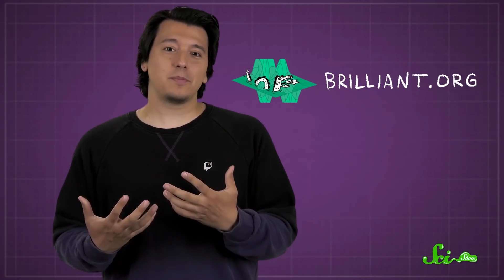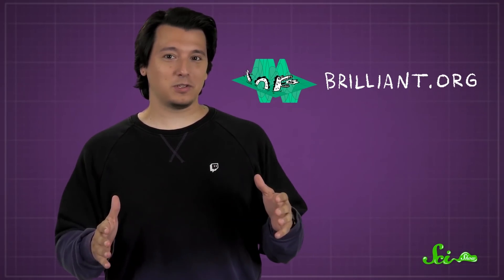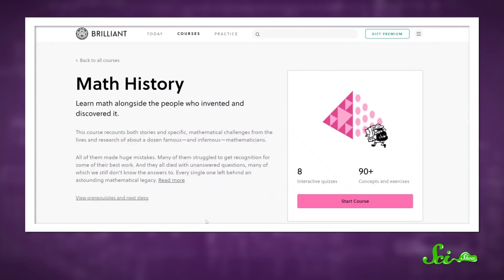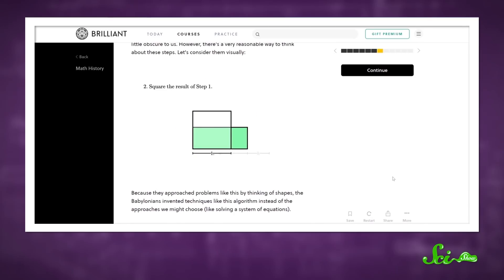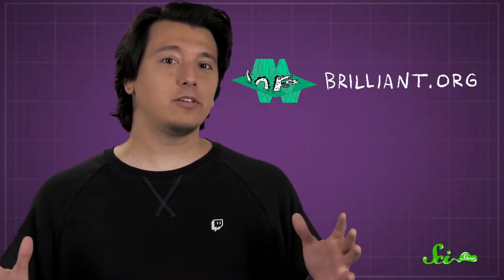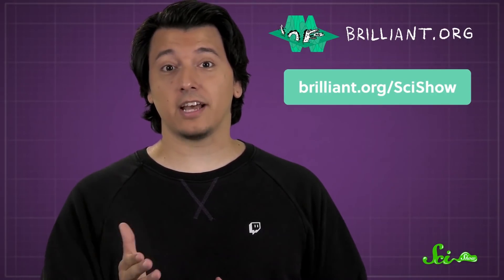Thanks for watching this episode of SciShow, and thanks to Brilliant for sponsoring it! If you want to freshen up your STEM skills or learn something new, Brilliant has dozens of courses you can explore. They just added a brand new course in Math History, which is designed to help you learn math alongside the people who discovered it. The courses are made by educators from institutions like MIT, Caltech, and Duke, and they're designed with interactive quizzes and guided problems. With a premium subscription, you can access Brilliant's entire library of courses. If you're one of the first 200 people to sign up at Brilliant.org/SciShow, you'll get 20% off the annual subscription.